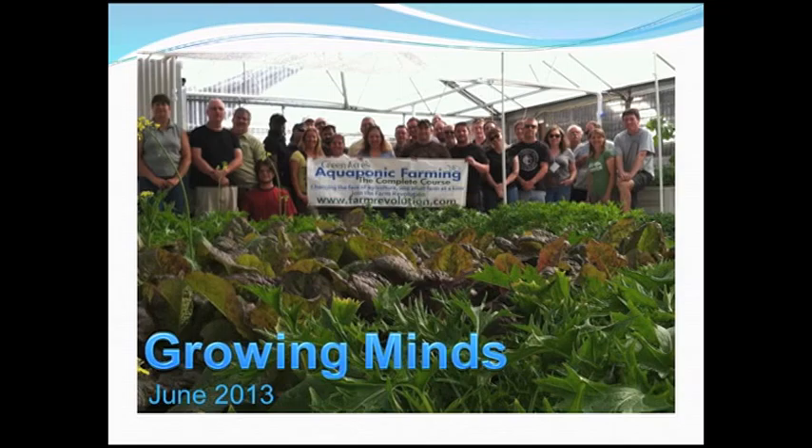Our Kickstarter campaign was about growing food and growing minds — we're educators as well. Our first goal was to grow a lot of food. Our greenhouse grows a lot of food in a small space. We had planted these beds 28 days before this photo was taken — gorgeous results. And we grow minds: every month a group of people comes in and gets the opportunity to learn about how to take charge of their own food production.